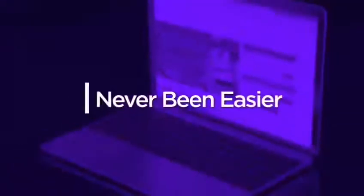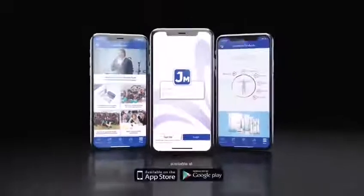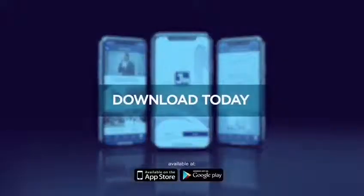It's never been easier to manage your Jeunesse business. No matter where you are in the world, stay connected and informed with J-Mobile. Download the J-Mobile app today.